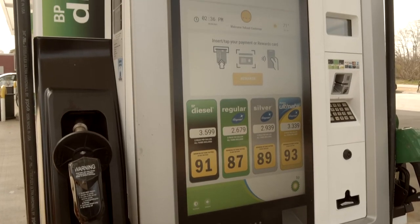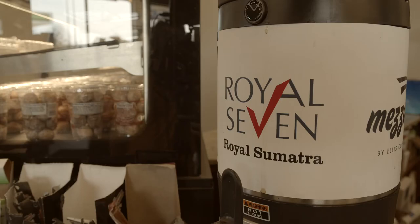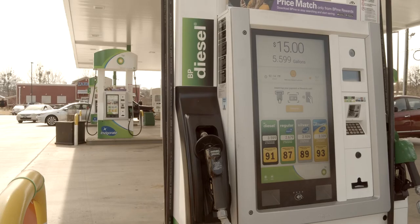Anthem UX really helps us achieve a better brand image and better brand recognition for Royal Seven and the other brands here. We have the best of the best, and it really helps us push the level of what a gas station or convenience store should be or can be. We are working on a loyalty app of our own for Royal Seven, and when we have our own loyalty program out, Anthem is going to be the key driver for it.